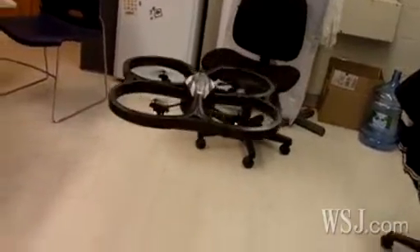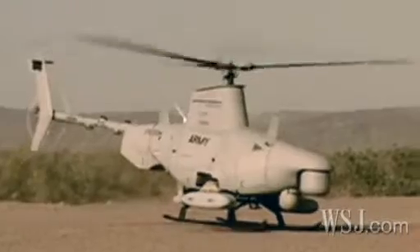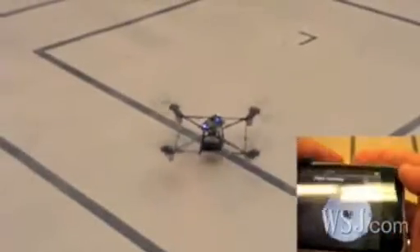Engineers at MIT's Humans and Automation Lab are developing unmanned drones, similar to the ones used by the CIA, only a lot smaller. It's all part of the lab's latest project: building a personal sentry drone for soldiers in a war zone.